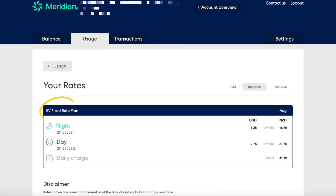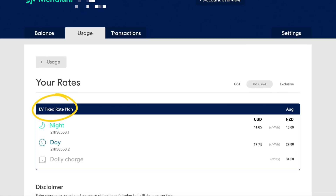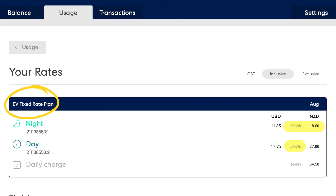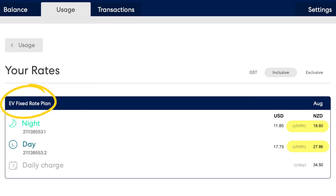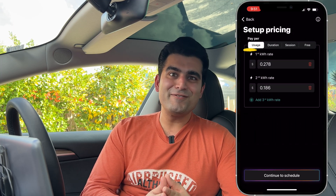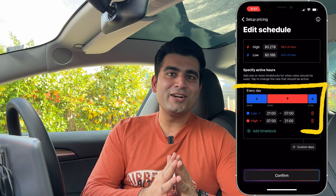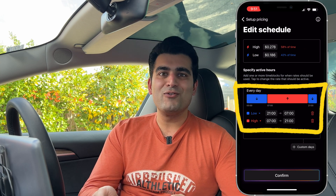We are currently on the EV Super Saver plan with Meridian Energy. Our off-peak rate is 18.6 cents per kilowatt hour and the peak rate is 27.86 cents per kilowatt hour. What's super cool is that you can actually specify in the app these different rates and the time range for when they apply, and it will automatically work out the correct costs based on when your car was plugged in and charging.